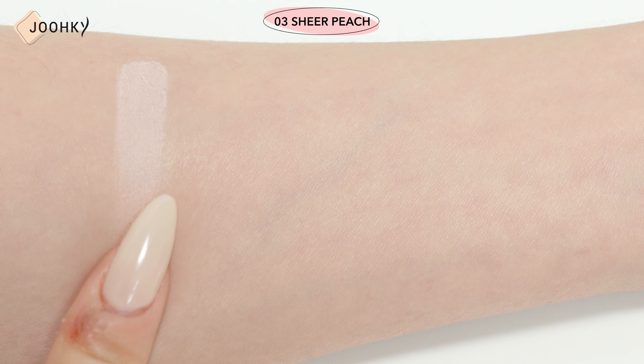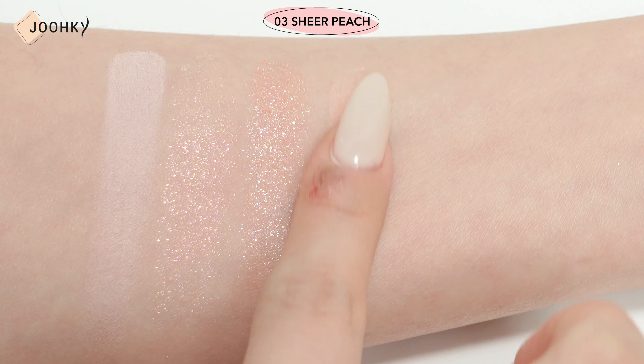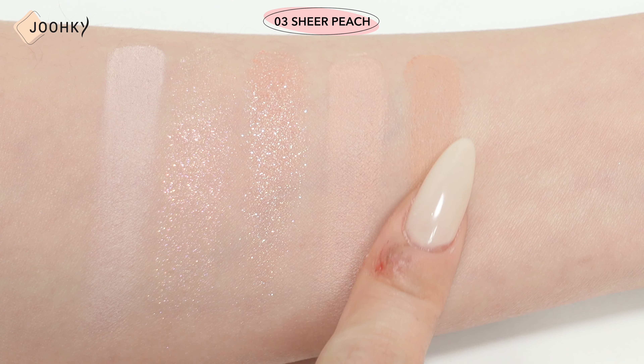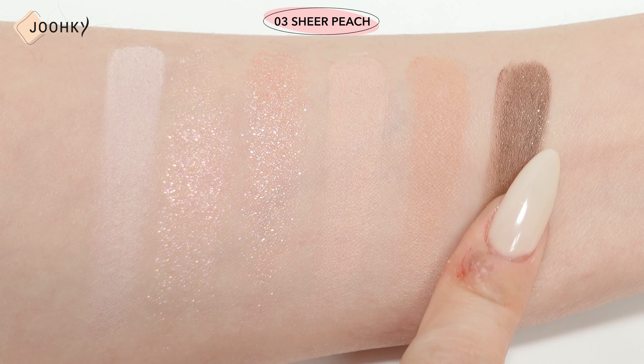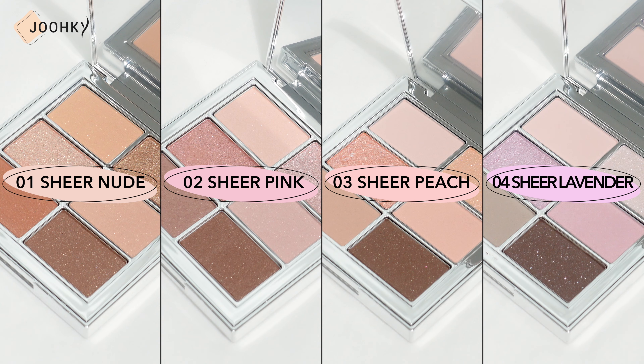With light and transparent colors that are easy to layer on, and rich and colorful glitter produced by the wet molding method, anyone can easily create clean and bright sheer eye makeup. The palettes are available in Nude, Cool Pink, Peach, and Lavender, and all seem to be soft and light. As these eye palettes have all been French Ease Vegan certified, if you are looking for vegan cosmetics, these are the palettes I would recommend.